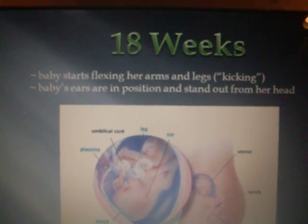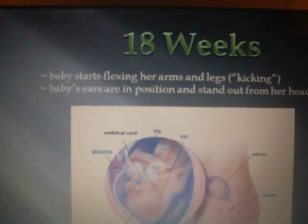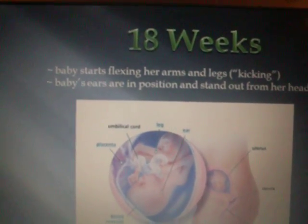18 weeks. The baby starts flexing her arms and legs, which is kicking. The baby's ears are in position and stand out from her head.